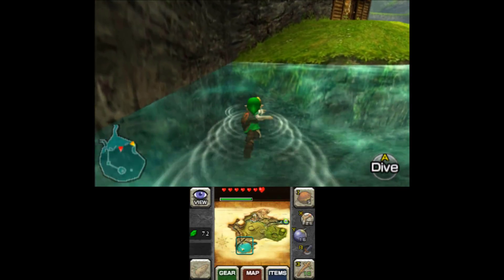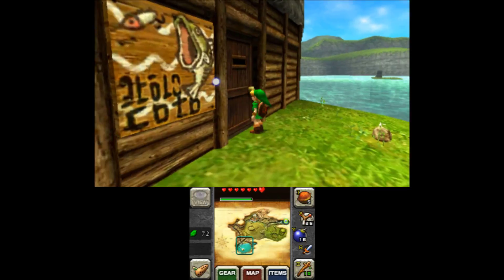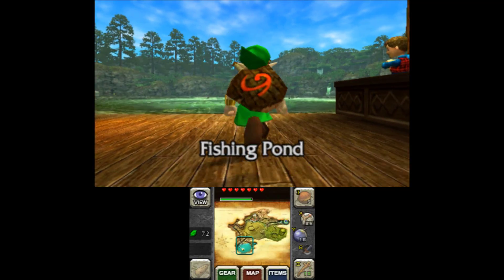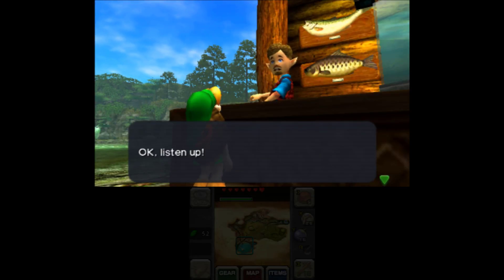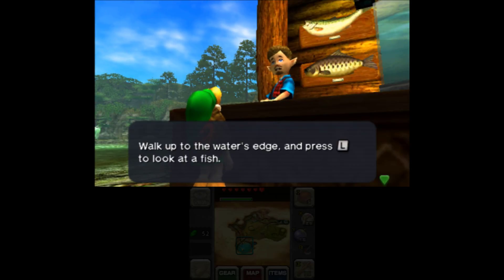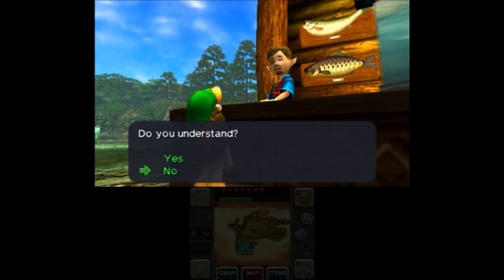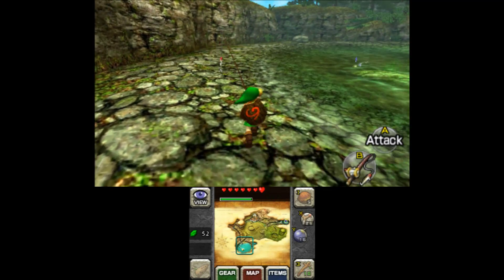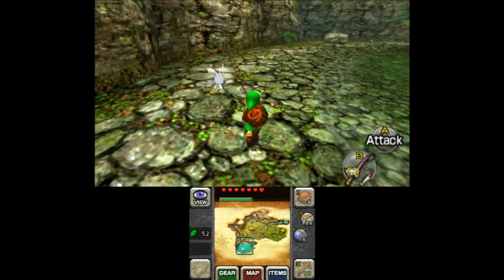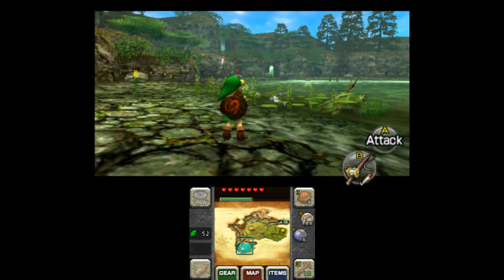Why is everybody so nostalgic about this fishing system? It's not even as interactive as we all lead ourselves to believe - it still feels more interactive than the Twilight Princess fishing, which is just waving a wand. Me and my brother and my cousin used to just spend hours in here taking turns fishing because it's just fun. We used to have the best spots memorized.